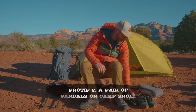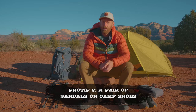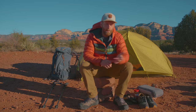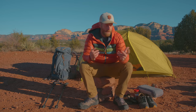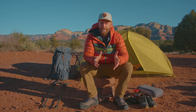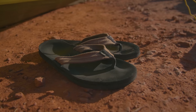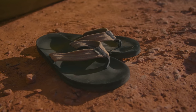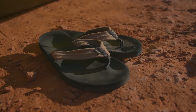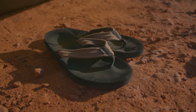Number two on my list is to simply have a pair of sandals or camp shoes, something to change into after your long day on the trail. If you've been hiking eight, ten, or twelve miles, your feet can feel fatigued by your footwear. It's really nice to give your feet a break by wearing a pair of sandals — they don't have to be fancy, just light and cheap — something to protect your feet so you can wander around camp without throwing your boots back on.